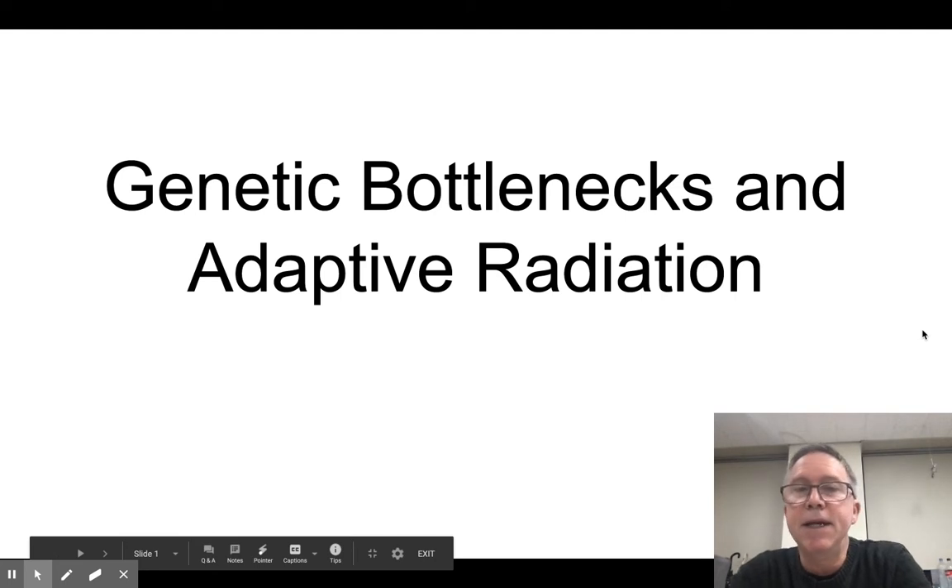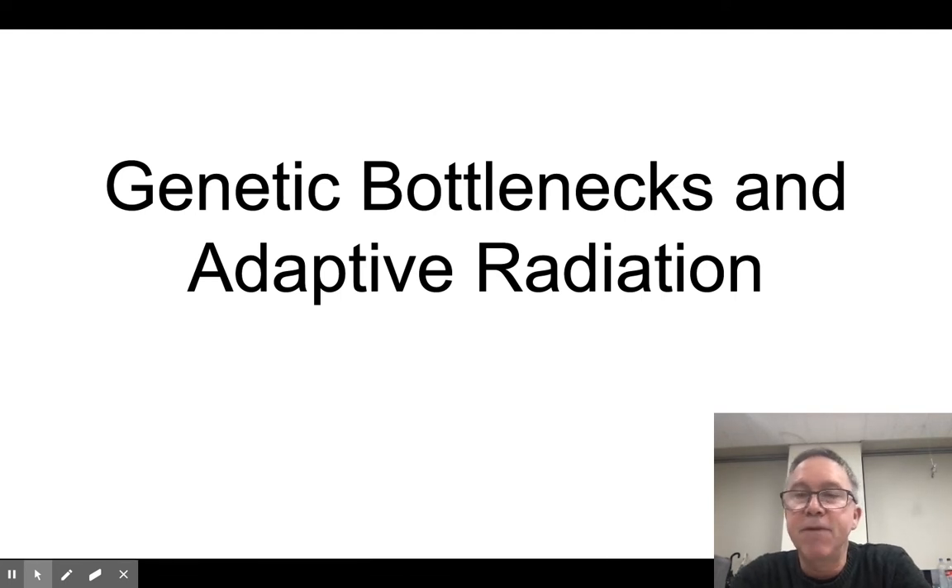Today I'm going to talk to you about genetic bottlenecks and a concept called adaptive radiation, both of which are very much related to our previous topic of natural selection.